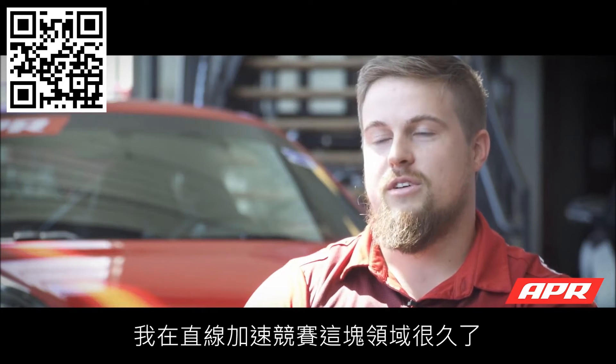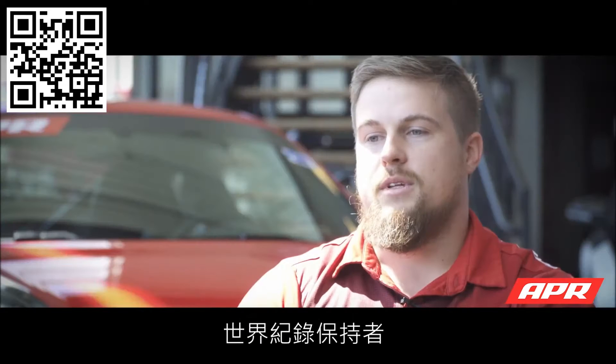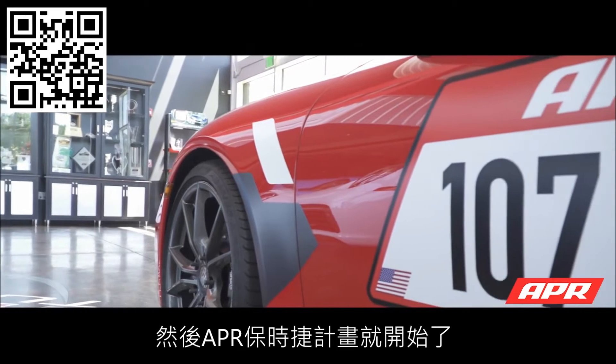I've been in drag racing for a long time. I had a world record Evo — the fastest stock turbo Evo back in the day — and then once the GTR got to the point where I was trying to make about 2,000 horsepower with it, we started doing the Porsche program.